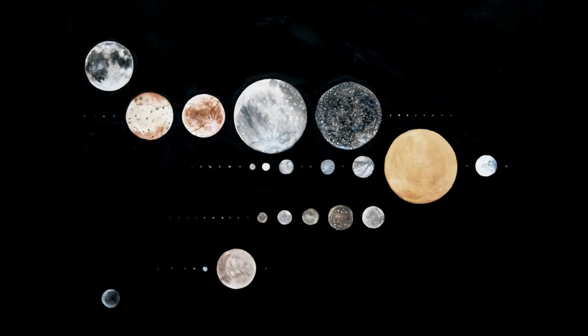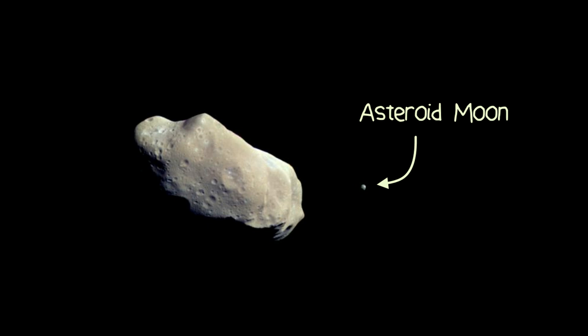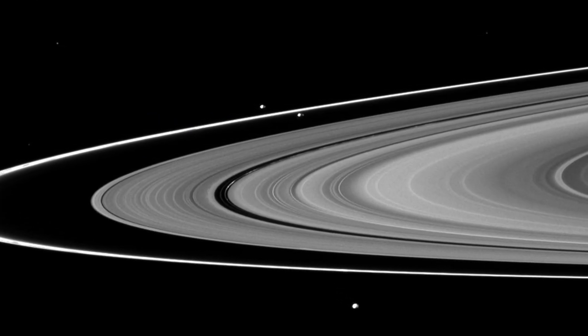There are many types of moons in our solar system and beyond — Galilean moons, irregular moons, asteroid moons — but today we're going to take a look at shepherd moons.